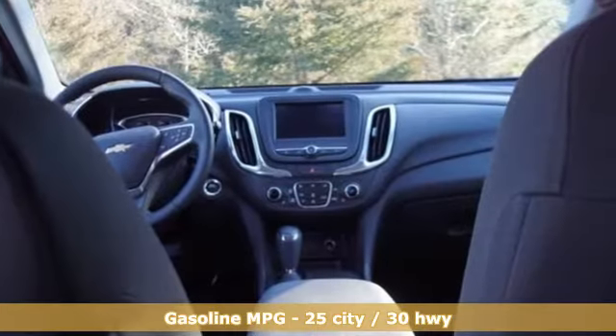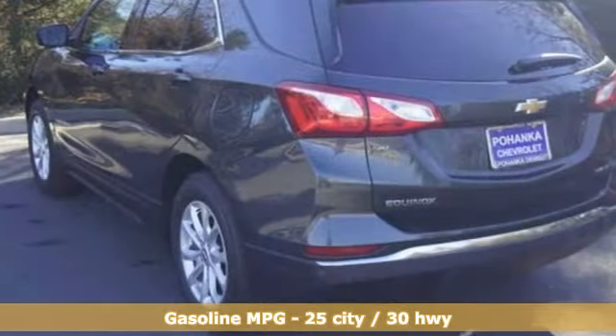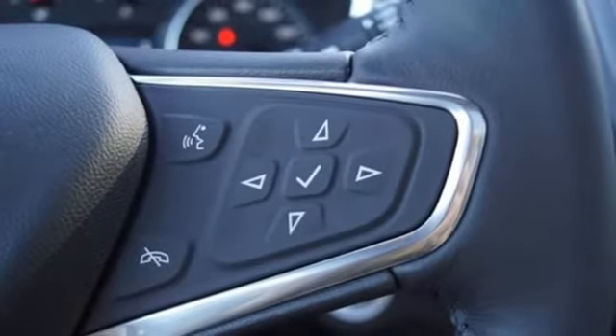It's well equipped with the features you need: streaming audio, power heated mirrors, dual zone climate control, configurable instrument gauges, and doors and push button start proximity key.